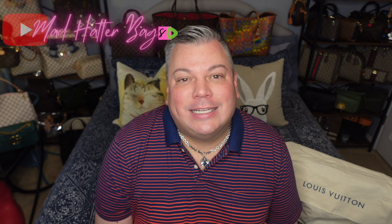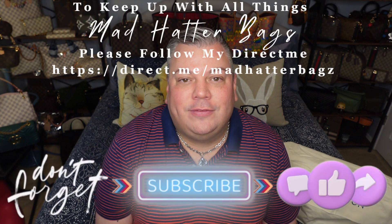Hey everybody, welcome back to my channel. It's the Mad Hatter with Mad Hatterbags here. I hope you're having a great day today. Mine's going pretty well so far. I know everybody loves that empreinte leather and it is very nice and classy, so I wanted to bring y'all a review on that and hopefully you'll enjoy it. First, I have to say thanks to all my amazing subscribers — I really appreciate each and every one of you.